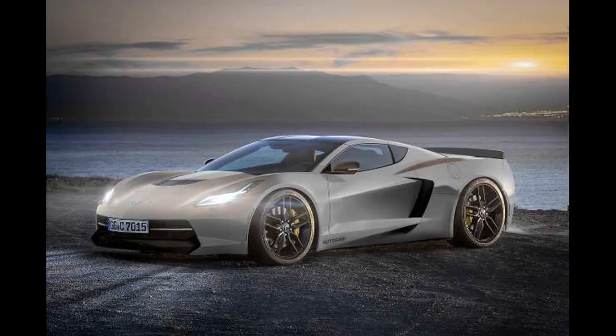This will be the last and final render, and I like this one a lot. It has some elements of the C7 in it while still looking like a mid-engine car. Those side air intakes are a pretty cool design as well. Overall, a very nice render.